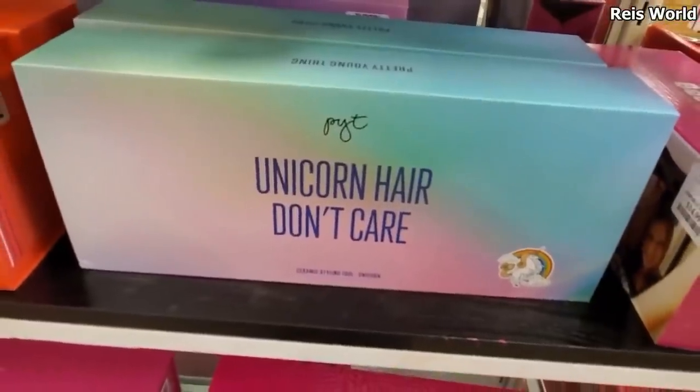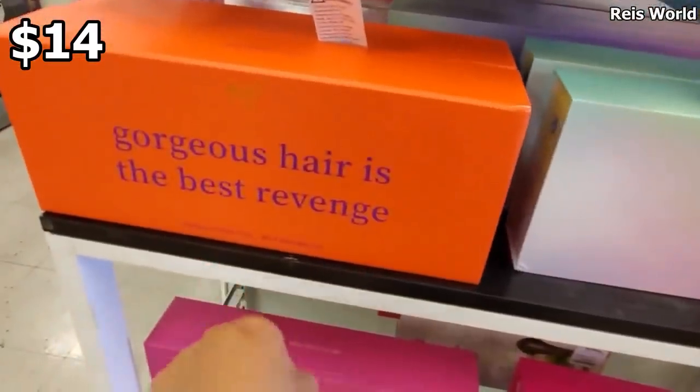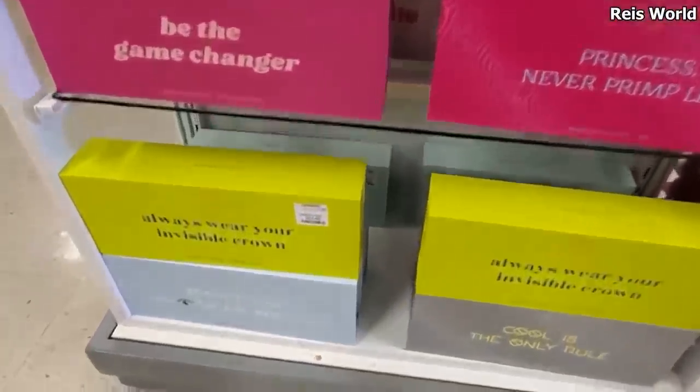Unicorn hair, don't care — it will be a flat iron for only $14 to $15. Gorgeous hair is the best revenge, right? Be the game changer. Those are all $15.